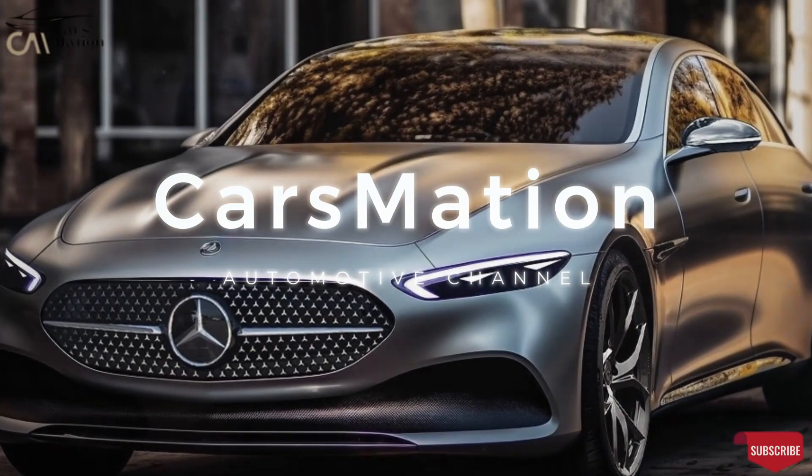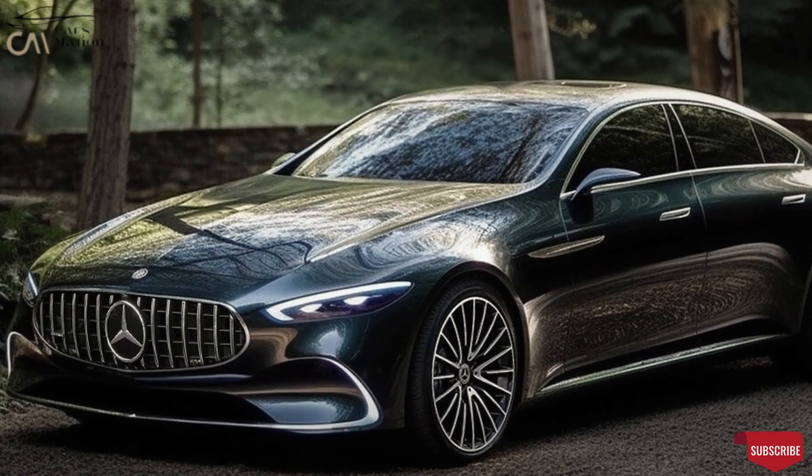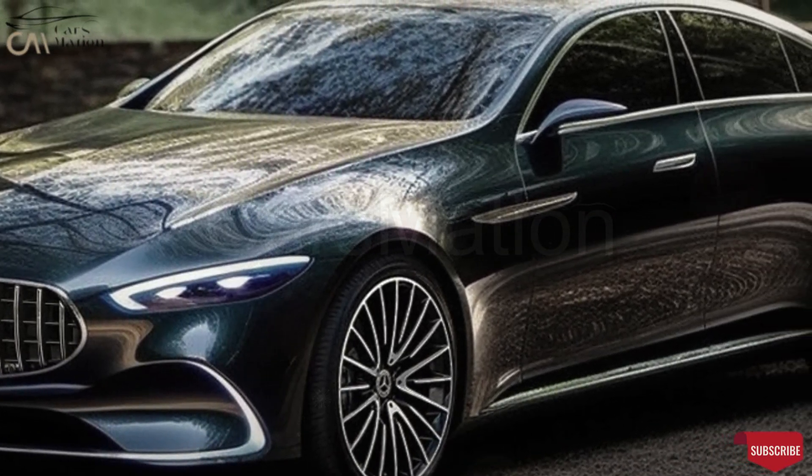Welcome to Carsmation. After the first generation Mercedes-Benz CLS debuted in 2004, its success prompted other manufacturers to release their own versions of the car.